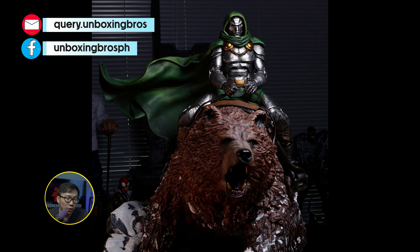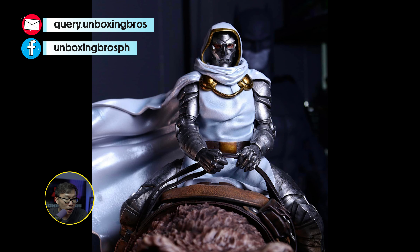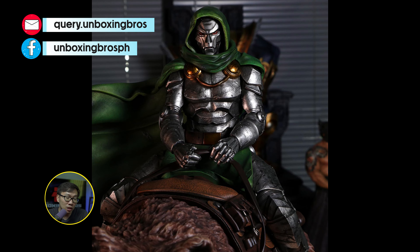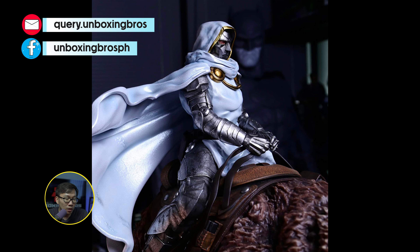We got the full reveal for both the prototype of this Doctor Doom on the throne. Now we have the God Doom version as well. This is gonna be a massive statue — as massive as throne statues actually — so be ready for that.